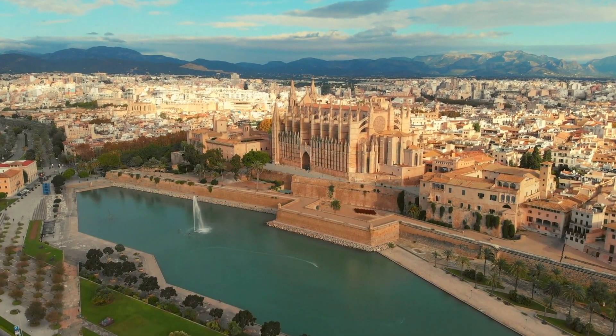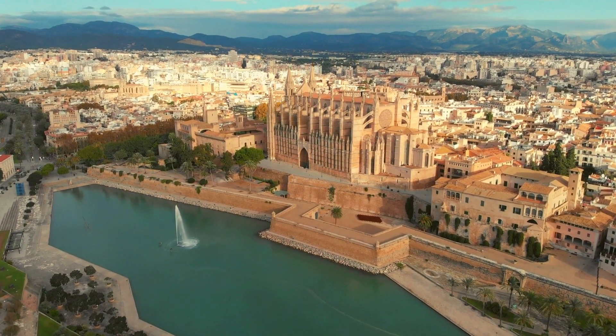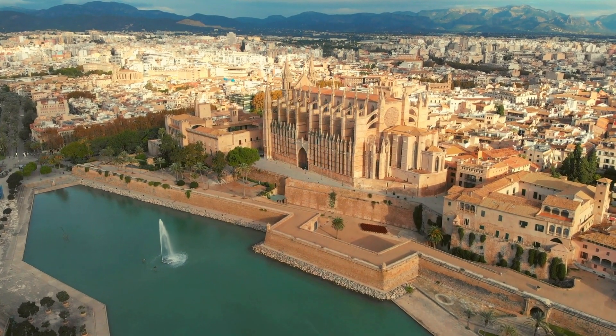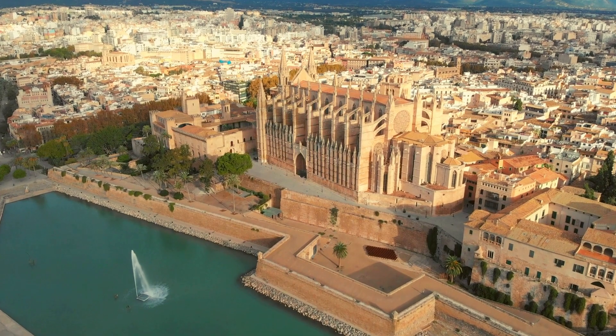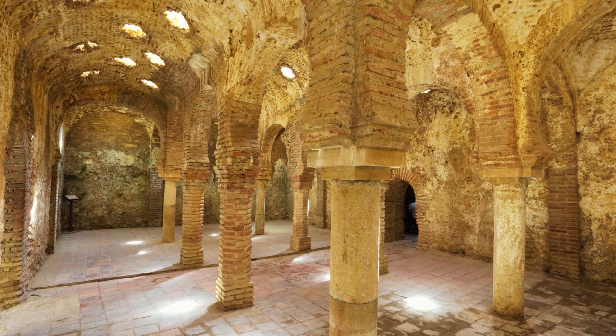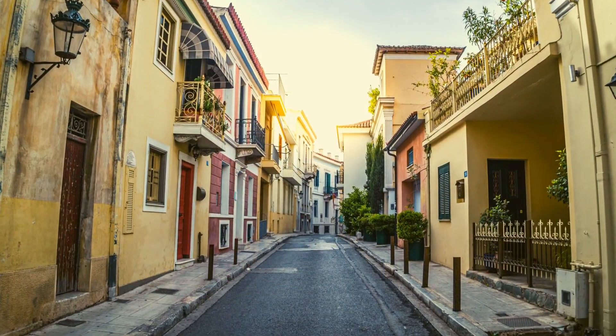Mallorca's rich history is evident in its diverse architecture and cultural landmarks. Visit the iconic La Seu Cathedral in Palma, a Gothic gem that showcases the intricate craftsmanship of legendary architect Antoni Gaudí. Step back in time at the Arab baths, a testament to the island's multicultural past.